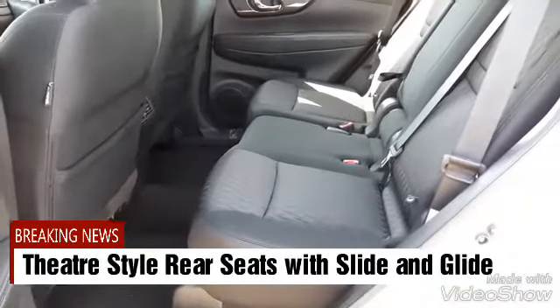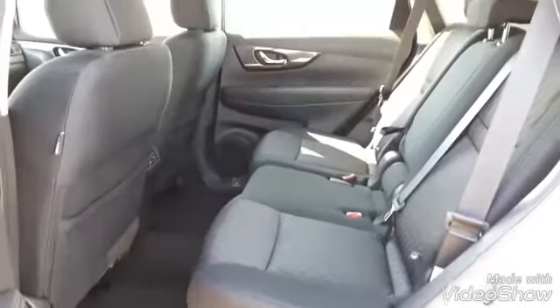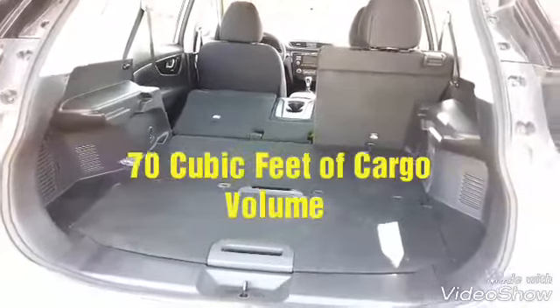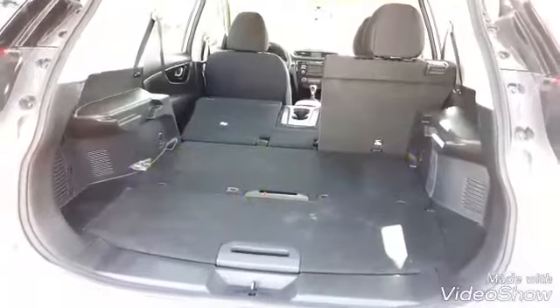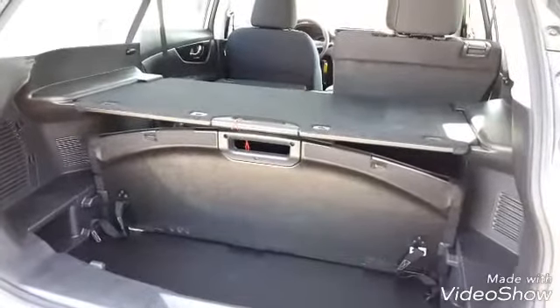With flex seating and the slide-and-hide system, you can haul all your items in 70 cubic feet of cargo volume with a 60/40 split in the Nissan Rogue, giving you even more ways to divide and hide your cargo.